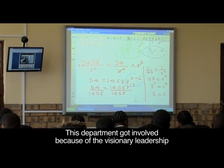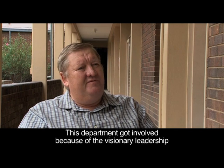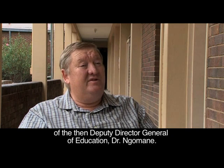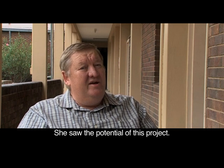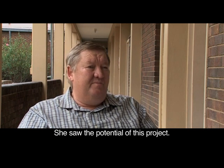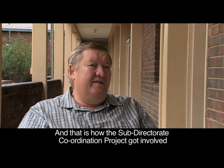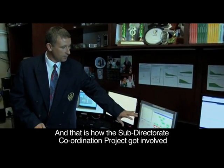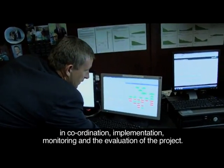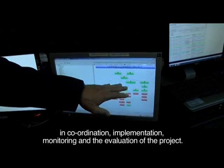The department got involved because of the visionary leadership of the then Director General, Deputy Director General for Education, Dr Ngumani. She saw the huge potential of this project, and that's how the Sub-Director at Projects Coordination got involved in coordinating the implementation, monitoring, and evaluation of the project.